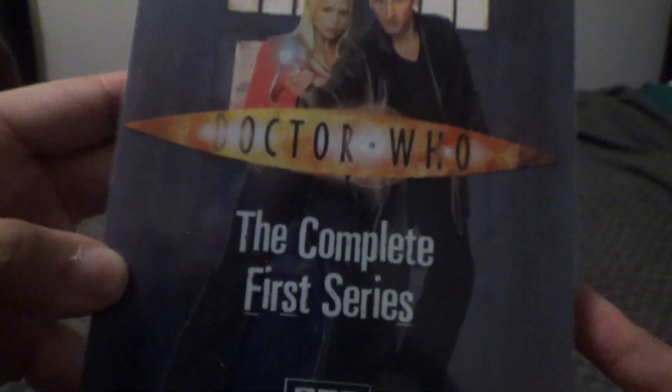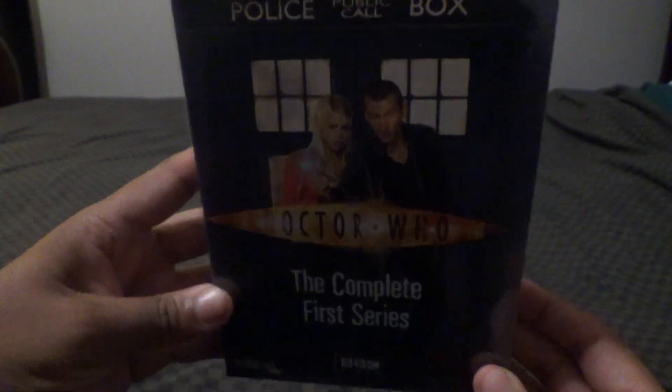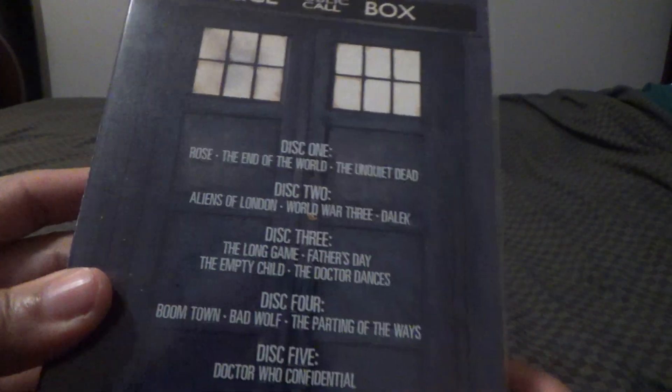And there's the DVD. Let's take a look — you have the spine. Let's take a look at the other side. Here's the top. That's the TARDIS lamp up there.